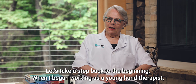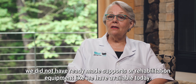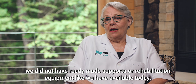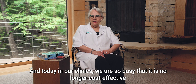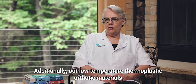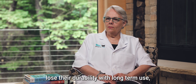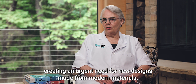Let's take a step back to the beginning. When I began working as a young hand therapist, we did not have ready-made supports or rehabilitation equipment like we have available today. And today in our clinics, we are so busy that it is no longer cost effective to hand make all orthoses. Additionally, our low temperature thermoplastic orthotic materials lose their durability with long-term use, creating an urgent need for new designs made from modern materials.